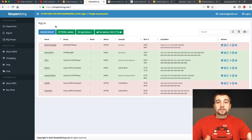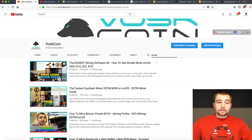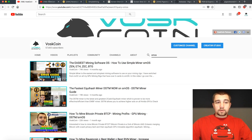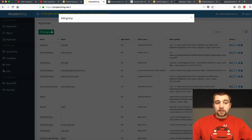If you're unfamiliar with Simple Miner SMOS, please head to the channel, go to our search bar, and put in SMOS. The SMOS Guide Miner Setup is going to be what you want to watch — I even covered flashing the USB. Once you have done that, make an account, log in, and you're going to go to Rig Groups.